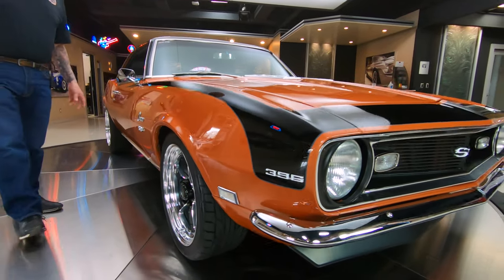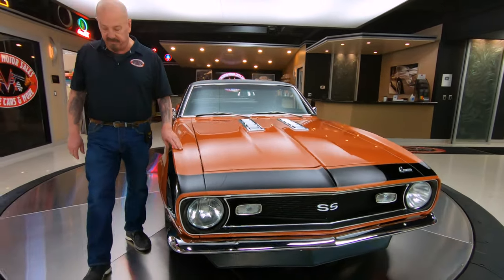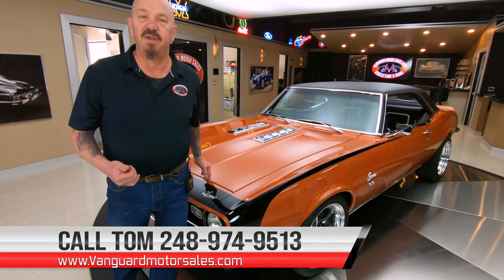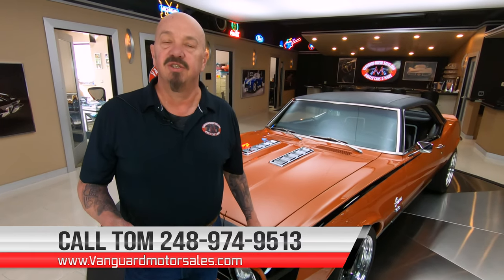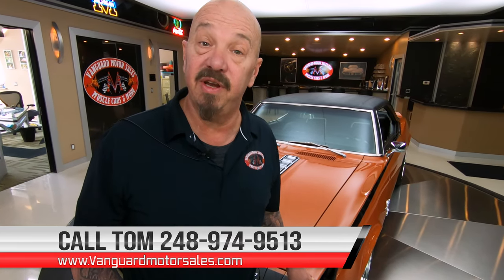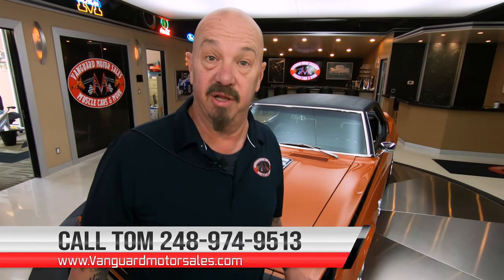At Vanguard Motor Sales, we don't do any consignment whatsoever. That means we own this car, so you know we took our time and checked it out before we bought it. The first thing that happens to every car here at Vanguard is they go up on the lift and we check them all out so Tom can answer all your questions. Then we do our pictures and our video so you know exactly what it looks like.